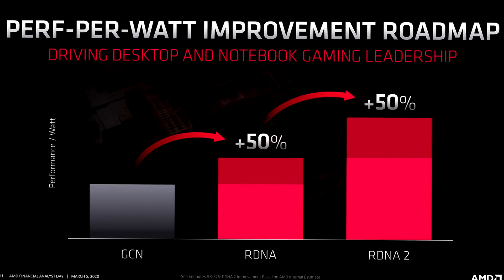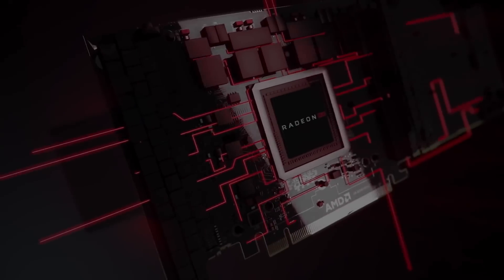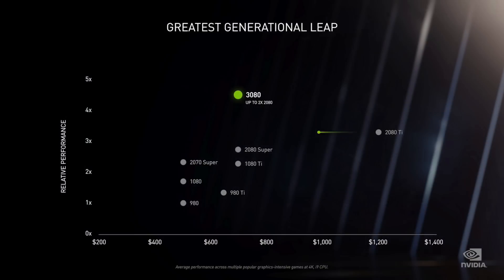AMD promises 50% better energy efficiency, but that doesn't translate directly to 50% higher performance. Typically you choose between roughly 6–7% better power consumption at the same performance, or around 20% higher performance at the same consumption. At 20% higher performance, Navi 22 with 40 CUs would land around RTX 2080 Super performance, placing it just below the RTX 3070.